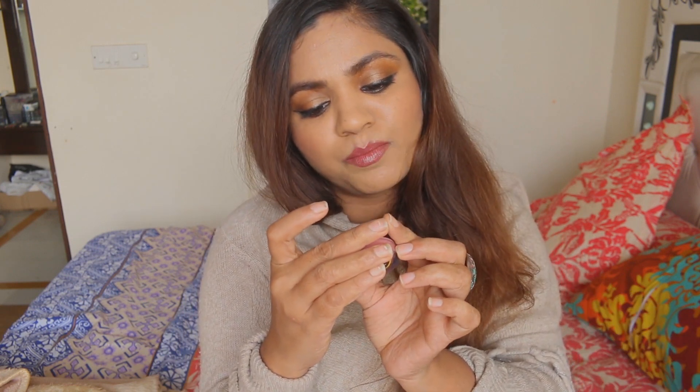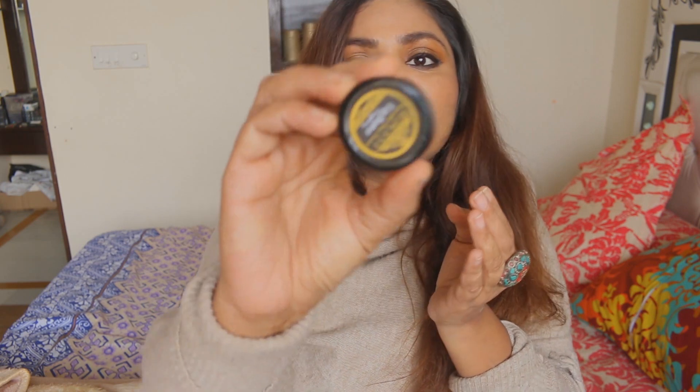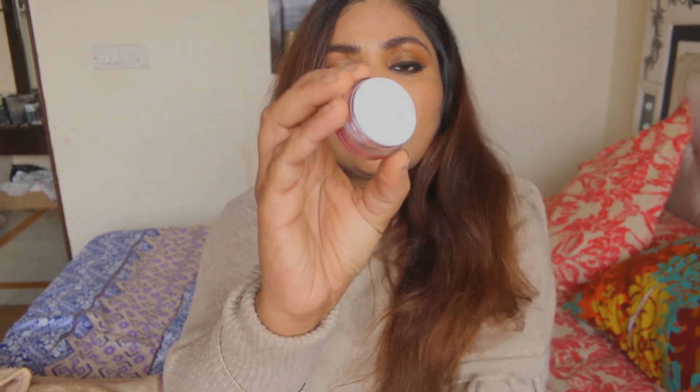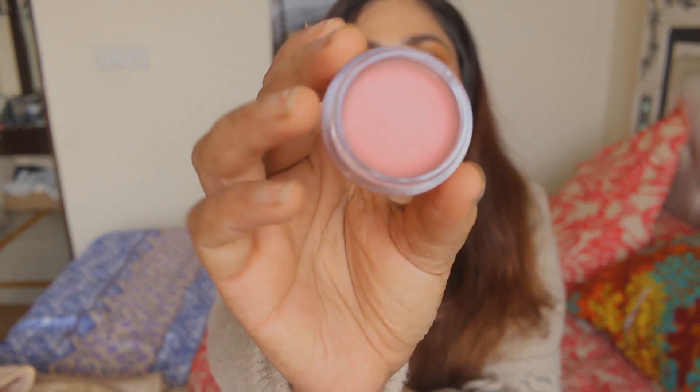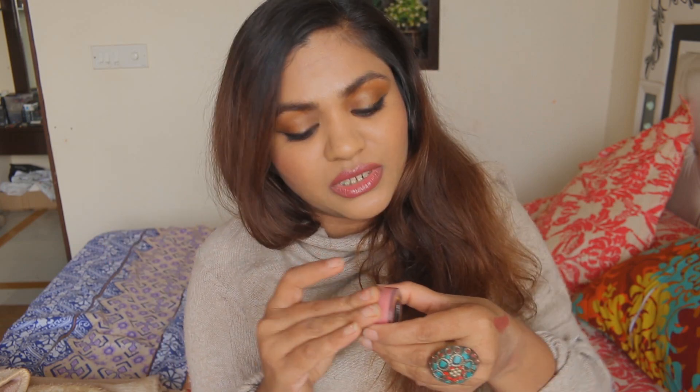Then there is a Bliss Scent Lip Butter in Raspberry. It is handcrafted, five grams, and this is how it looks. I really like to reuse the container when it's done. It is pretty sheer — no tint at all — and it smells so raspberry, like I could eat it. It smells absolutely great.